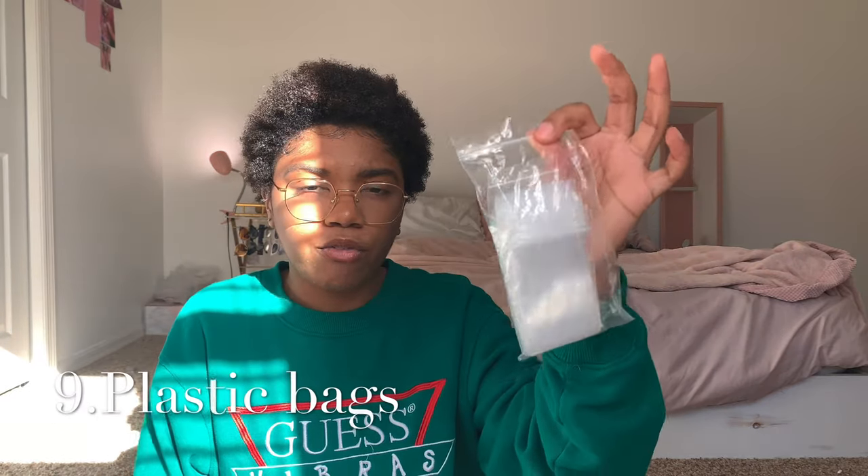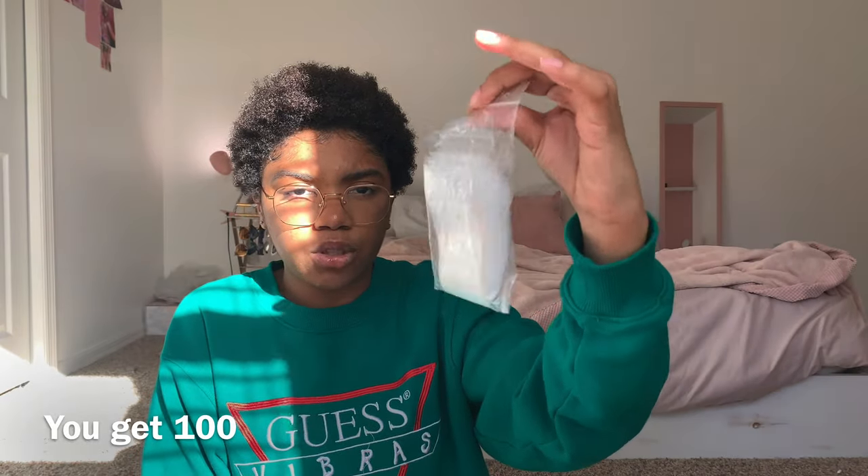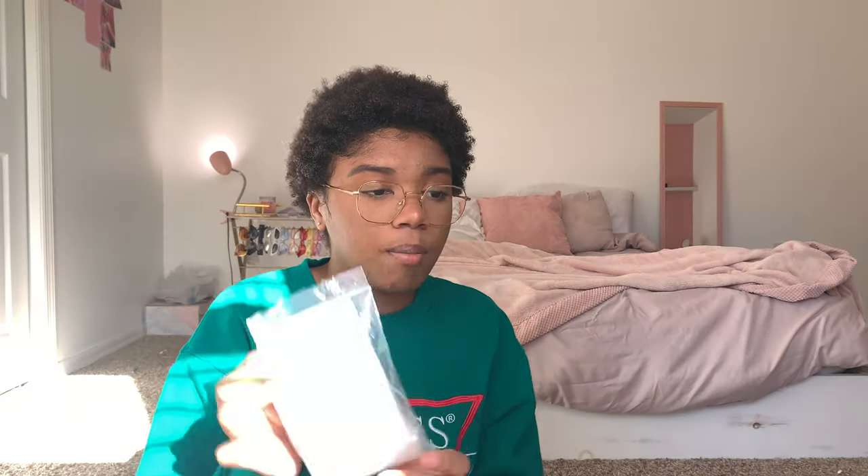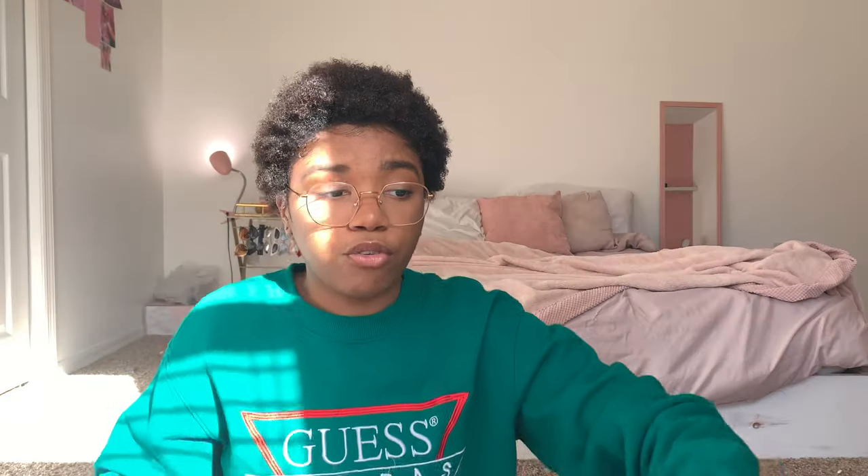The little baggies I put my earrings in come from Walmart for about $2.30 — you get about 50 of them. I also have a bigger size for around $2.50 to put my lip scrubs in, just to protect against any possible leaking.